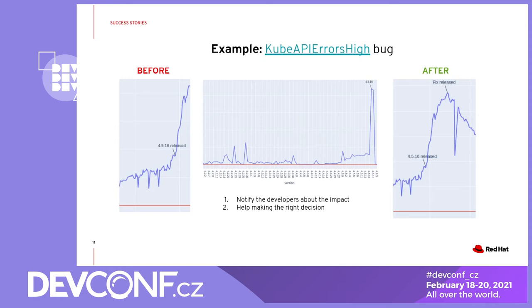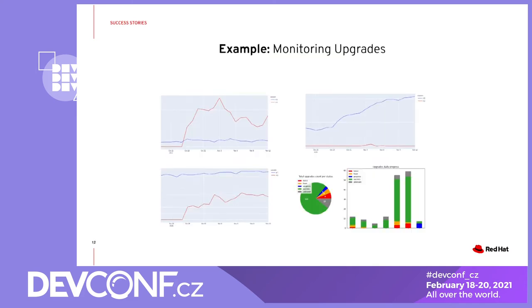If you happen to work on a project delivered as on-prem software, just think about how this kind of data could help with the decision-making process and understanding of the challenges your users are running into. This also doesn't have to be limited just to bugs. Sometimes the cluster is unhealthy due to incorrect configuration or usage, and knowing about those can help with prioritizing documentation from those areas as well.